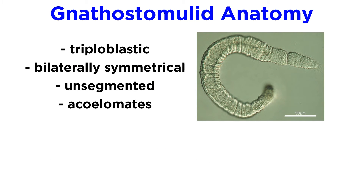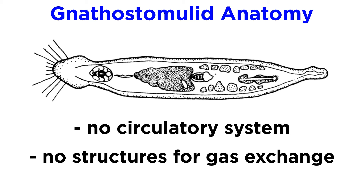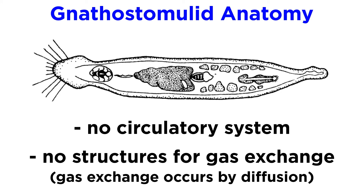All gnathostomulids are triploblastic, bilaterally symmetrical, unsegmented acoelomates. Their bodies are essentially divided into a head and trunk region. They lack a circulatory system or any specialized structures for gas exchange, meaning they, like many microscopic animals, rely entirely on diffusion for gas exchange.